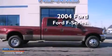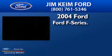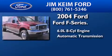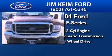This is a 2004 Ford F-Series. It features a 6.0-liter, eight-cylinder engine, an automatic transmission, and the added capability of four-wheel drive.